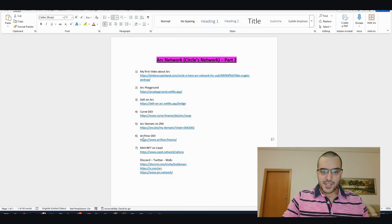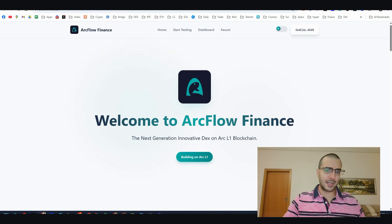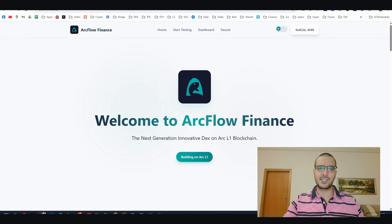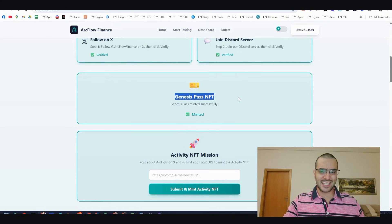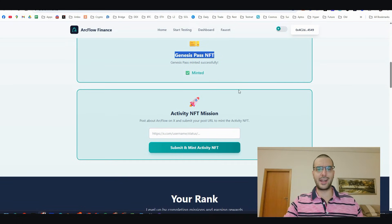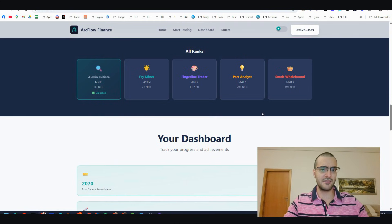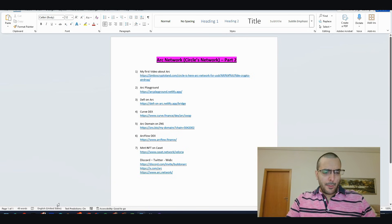Step number six: another DEX called ARC Flow. Thanks to Ageli Sniffer for bringing this to our team. Do your own research here because this is very early - only 2,000 followers on X. Follow them on X, join their Discord, and you can mint the Genesis Pass NFT, meaning we're super early. You can also do daily NFTs by submitting your X post for the project and minting an extra NFT daily.